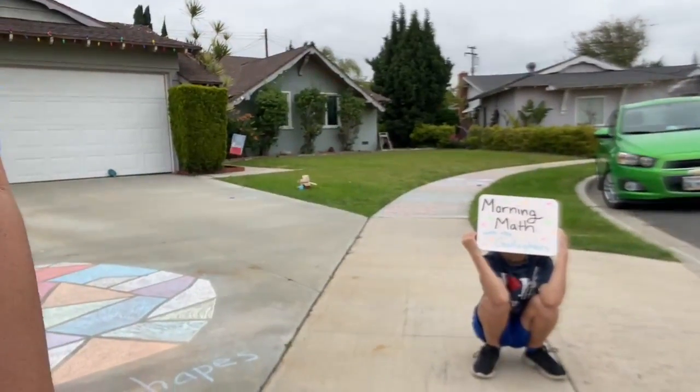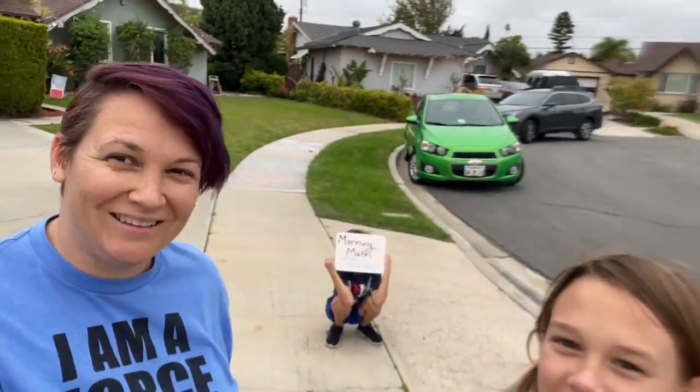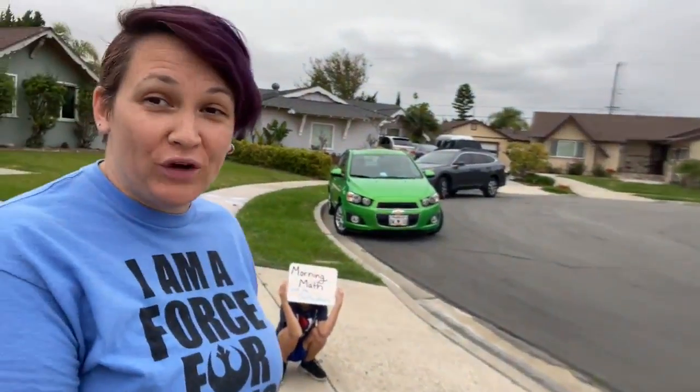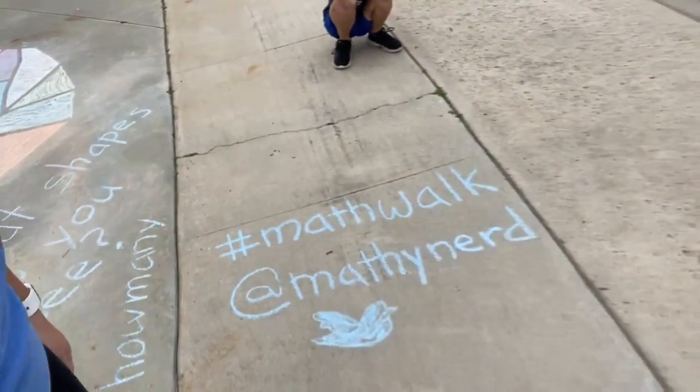Good morning and welcome to Morning Math with the Gallaghers. I'm Mrs. Gallagher, Grant Gallagher, and Grayson is joining us today as well. For spring break we're encouraging you guys to go outside, take some sidewalk chalk, and make some math.